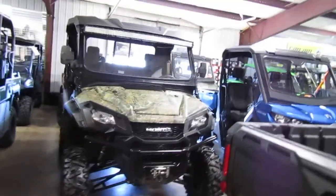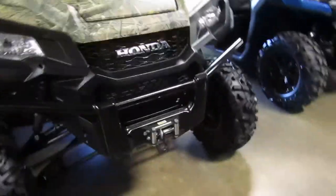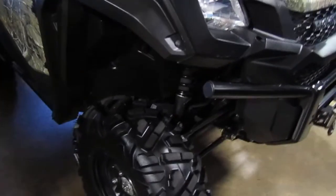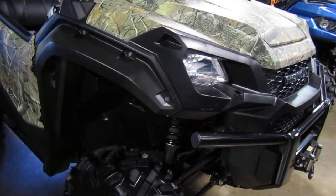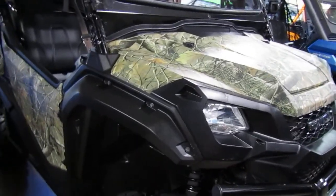2016 Honda Pioneer 1000 with power steering and a winch on the front. Folks, I think you would be hard-pressed to find a nicer 2016 Honda Pioneer 1000 than this one.